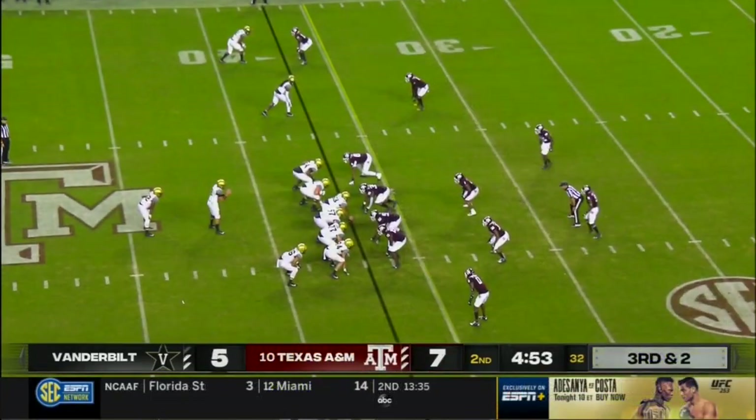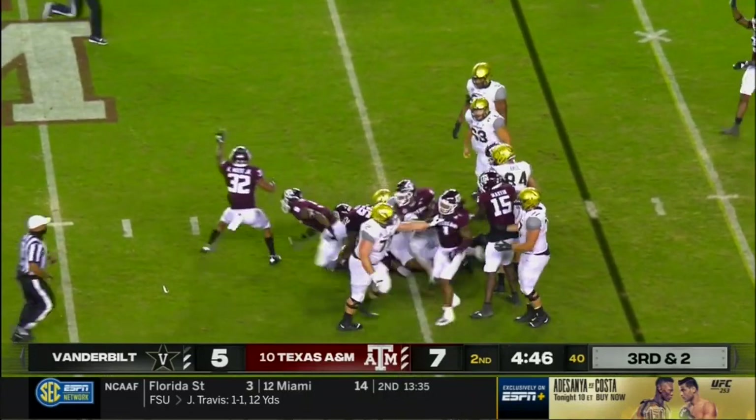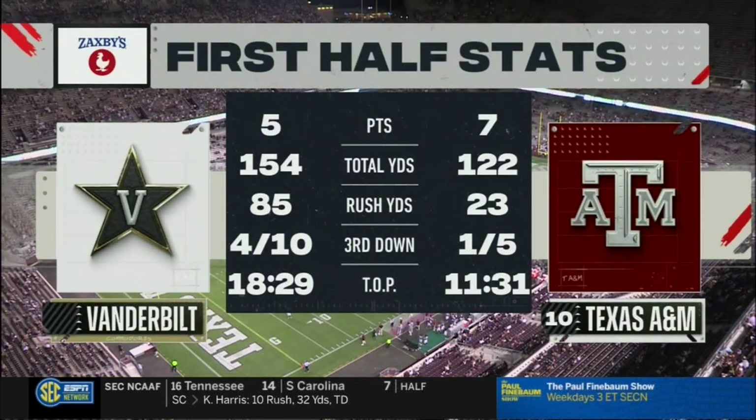He's able to get off the field on his own. Third and two — Vandy's been good on third down tonight, but not this time. Stonewalled at the line of scrimmage. I thought Seals should have kept that one. They get the ball first and can fix things in a hurry, and that might help improve their first half stats.